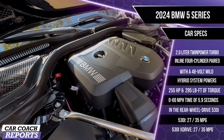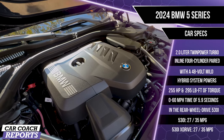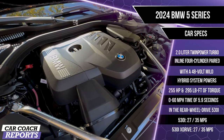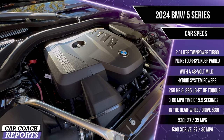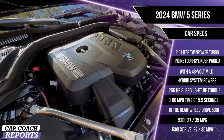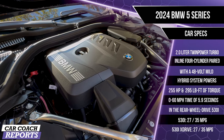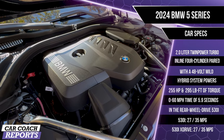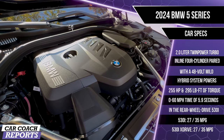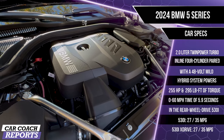Under the hood of the 530i is an all-new 2.0-liter twin-turbocharged inline four-cylinder engine paired with a 48-volt mild hybrid architecture on all 530i and 530xDrive vehicles. It makes 255 horsepower and 295 pound-feet of torque — an increase of 7 horsepower and 38 pound-feet over the previous generation. Zero to 60 is 5.9 seconds in the rear-wheel-drive 530i, with fuel economy of 27 city and 35 highway.